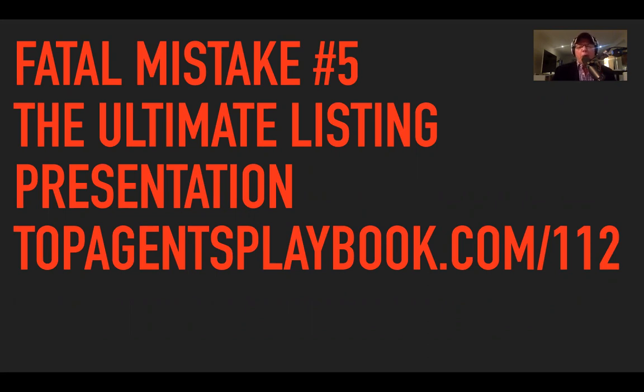If you go to topagentsplaybook.com/112, that is where you will find the ultimate listing presentation and the pre-listing kit. You'll get all of that and the prompts to reach out to me, and I can help you with all of that.